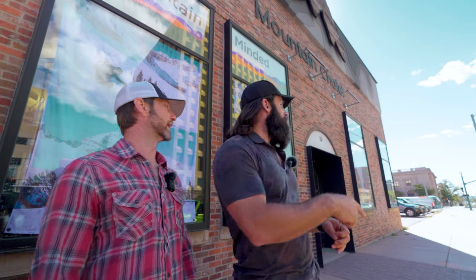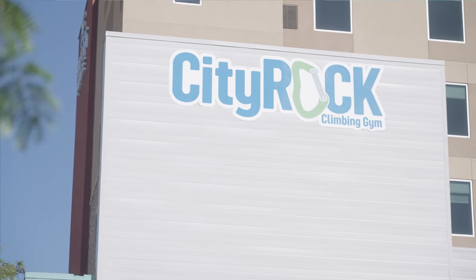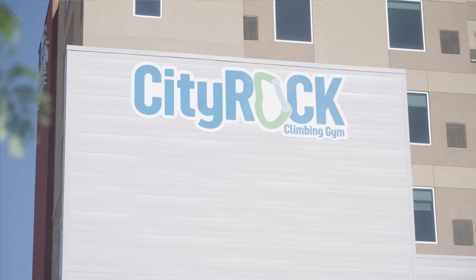Mountain Chalet is also the oldest locally owned mountain shop in Colorado. It's right here on Nevada, and it's right next to City Rock, a climbing gym. How convenient! City Rock is super awesome — I think it's the best climbing gym in town. That's where I go.